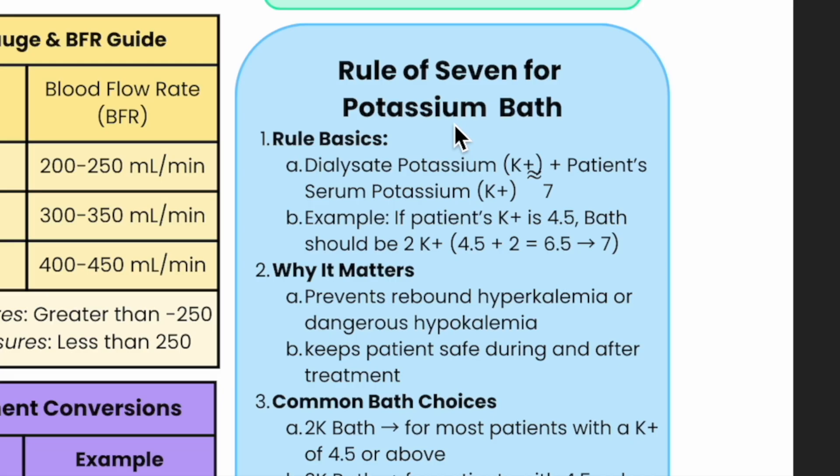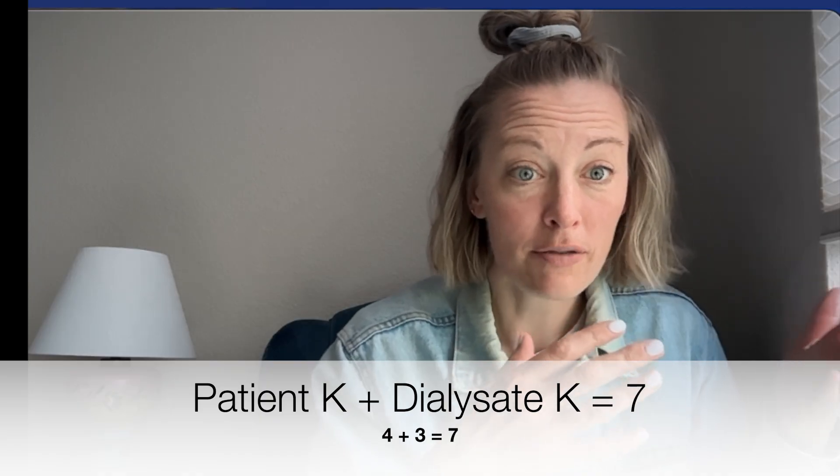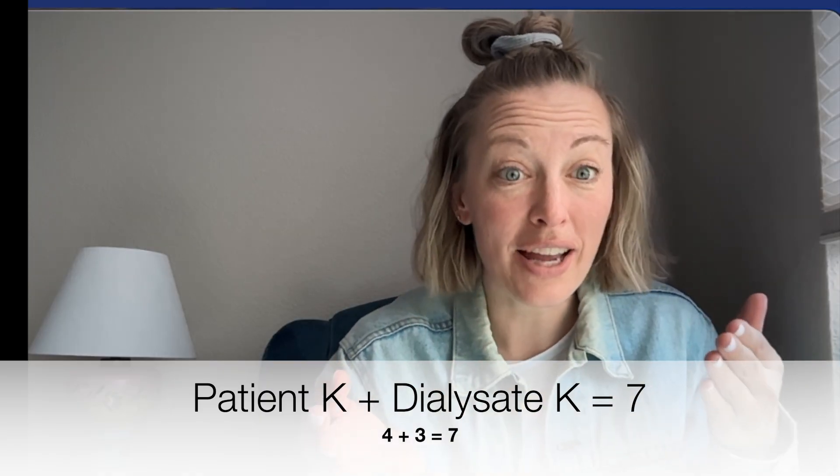For potassium baths — have you ever heard of that? When I first started I'd think: am I on the right bath, do I need to call the provider? The basics: the dialysate potassium plus the patient's potassium should equal about seven. So if their potassium level is four, they should be on a 3K bath — four plus three equals seven.